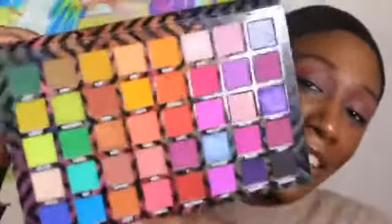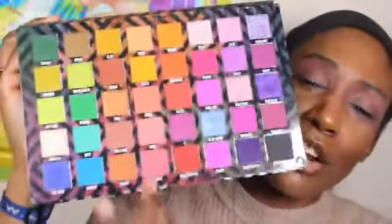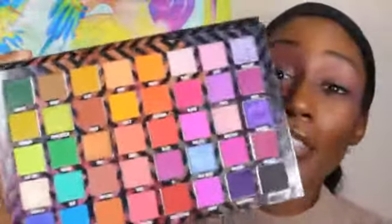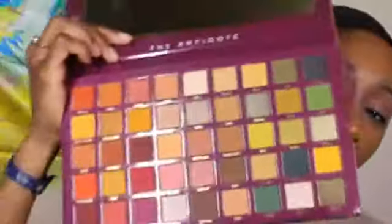Y'all should have known I was getting this — look at it, it is a rainbow! Look at all these purples and pinks, and I still got my blues and greens. I feel like there's not enough blues and greens in here but I guess they made up for it with this palette because this one has more greens. I got a whole little green section, a little red section, and the neutral section in the middle.